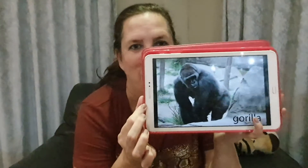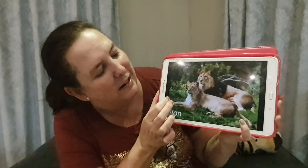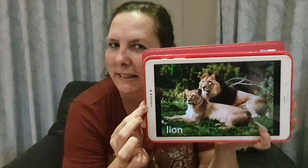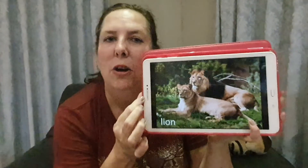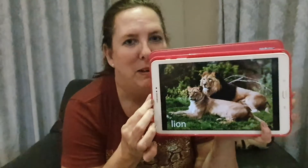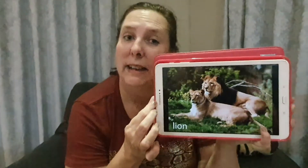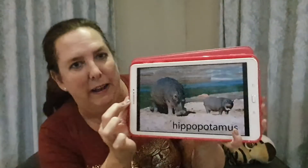That's called a gorilla. And there we have lions — there's a mommy lion and a daddy lion. How do we know it's a daddy lion? A daddy lion has got hair all around his face — it's called a mane. So whenever we see a lion with hair around the face, we know that it's the daddy, and if there's no hair around the face then it's the mommy.